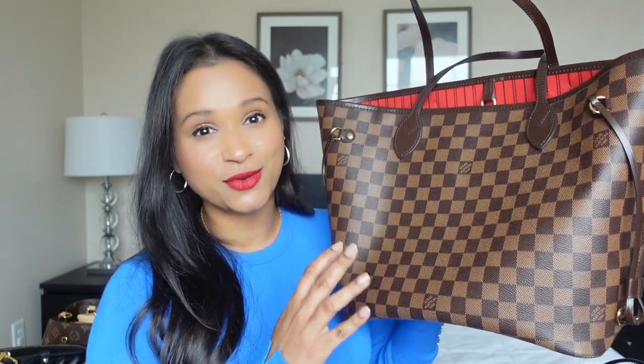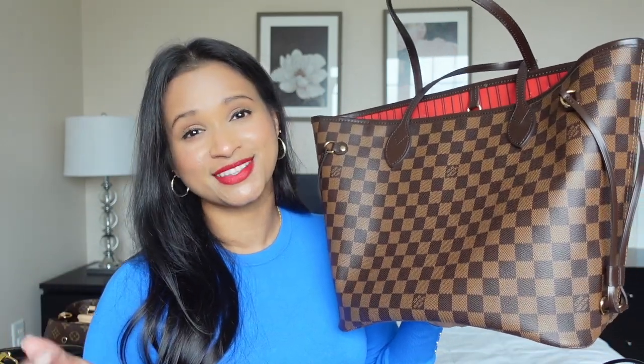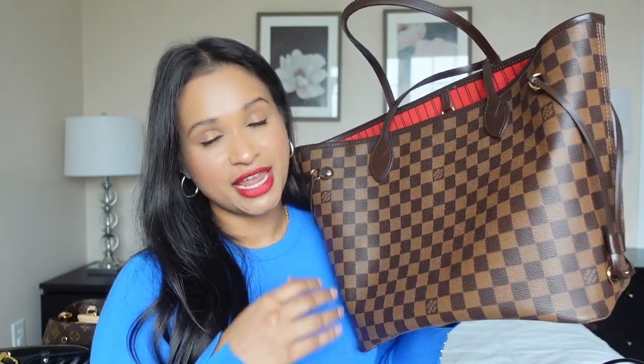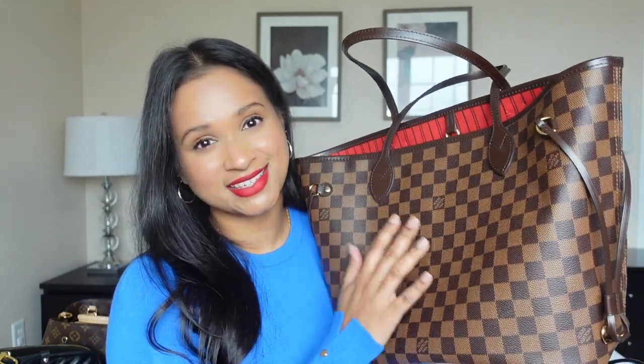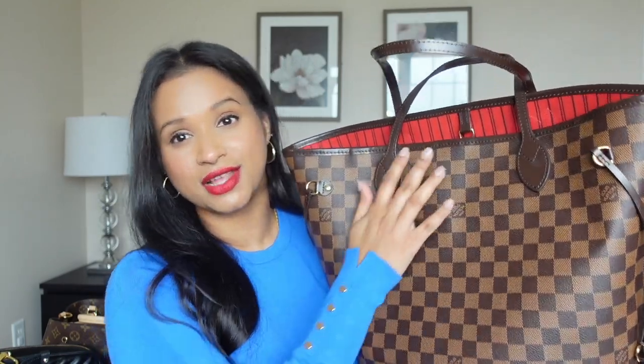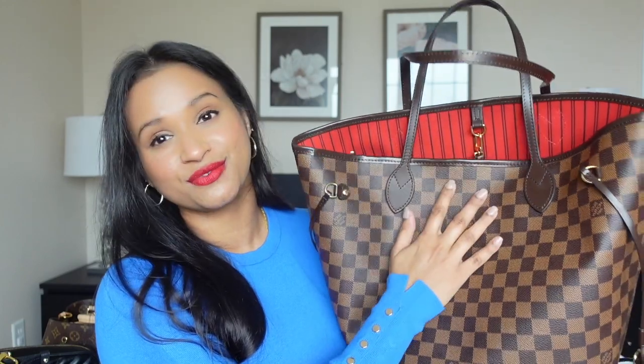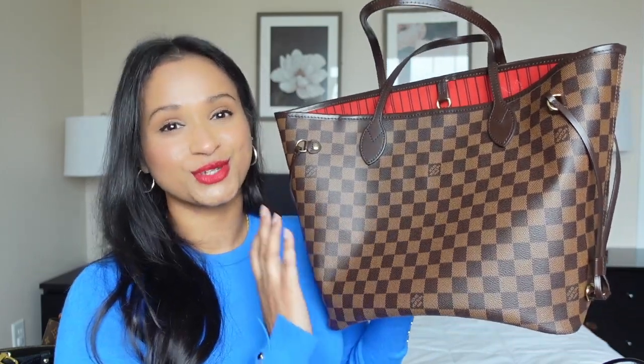She had this same bag, the Damier Ebene MM Neverfull with the Cherry interior. And I was like, that is so beautiful. I totally fell in love with it the second she showed it. She fit so much in that bag and I was so intrigued - I kept watching that video over and over again. She also had the matching Josephine wallet, and I honestly purchased that as well. But after a couple of wears, it had glazing issues on the side, so I had to end up returning the wallet. But this bag - I'm so happy, I still love this to date. Thank you, Diana, for actually influencing me to get this.